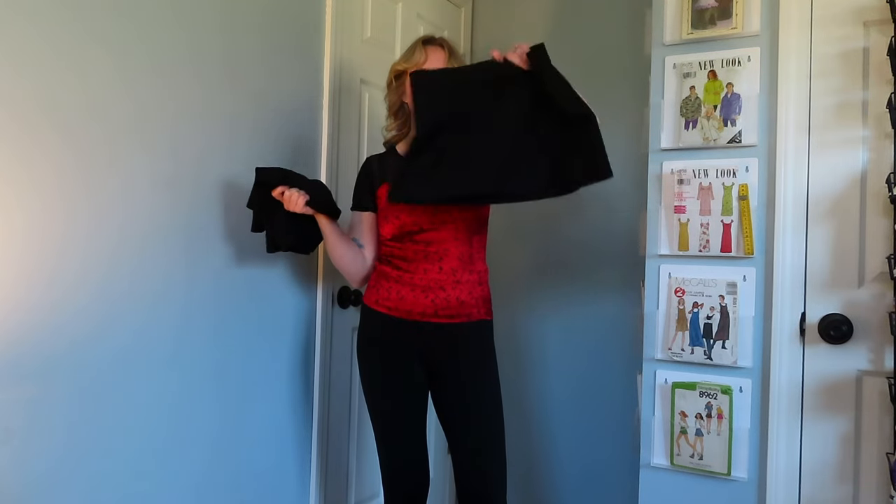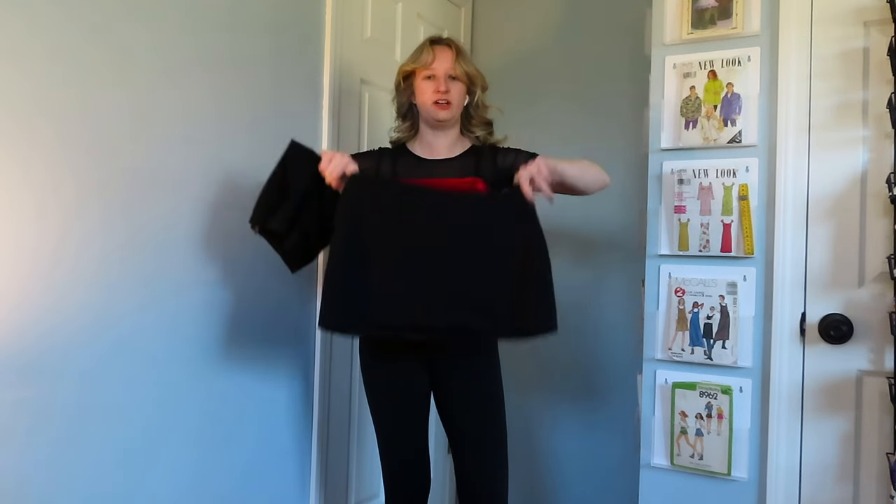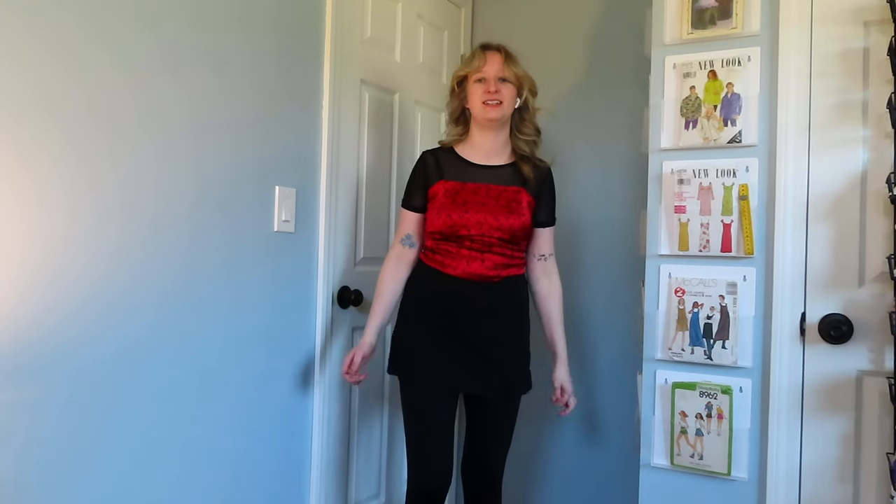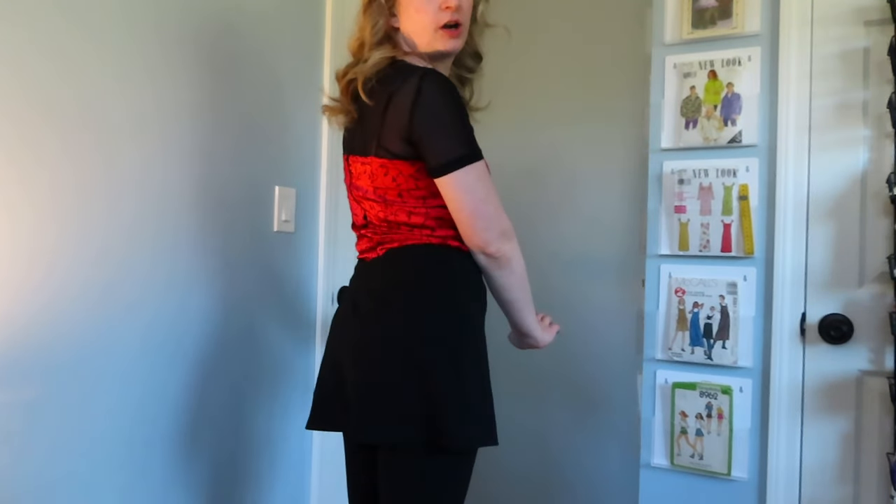I have two black skirts here. This is the skort I used in the last video which I think looks cute — it's not too tight. I'll put this on first but I also want to show you what my other black skirt looks like. With the skort on I still have my leggings on, but ideally if it was cold out this is probably what I would wear. This is a looser kind of skort.